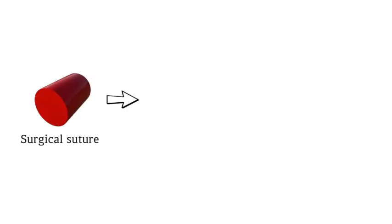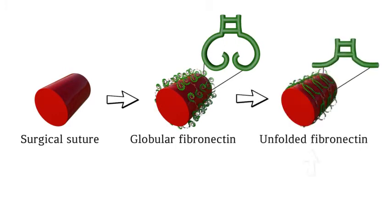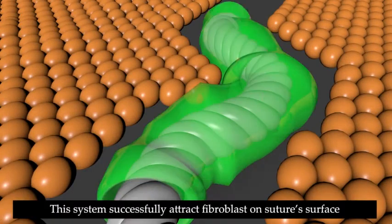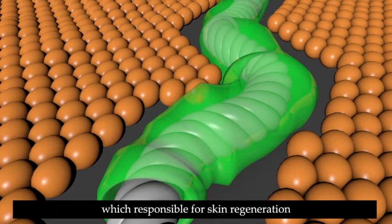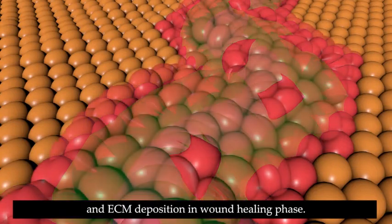The surgical suture was coated with PSS, or UVO irradiation, to unfold fibronectin, which attracts fibroblasts. This system successfully attracted fibroblasts on the suture surface, which are responsible for skin regeneration and ECM deposition in wound healing.